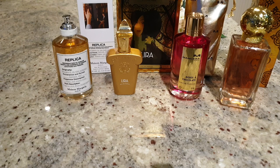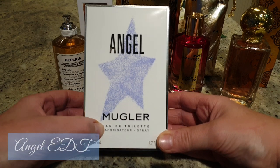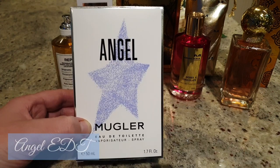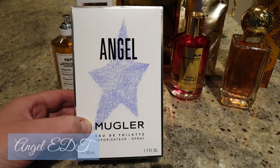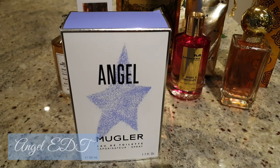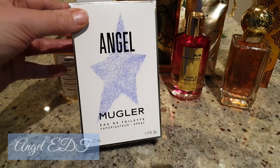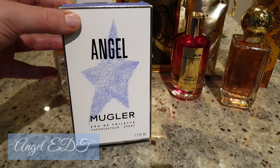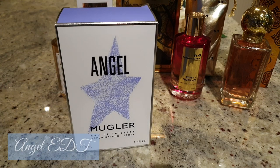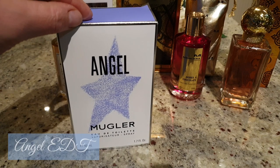Next up we have Angel by Mugler — the Eau de Toilette, my first ever Angel. According to Fragrantica there are 38 flankers of Angel, which is pretty impressive. This is the latest one and it has actually replaced the Eau de Toilette that came out in 2011 — that one was shaped like a shooting star. This one stays true to the original Eau de Toilette bottle.